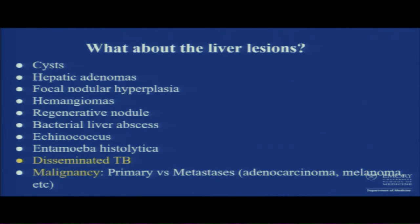Regarding liver lesions — there are multiple small lesions which could be anything from benign to malignant. We don't want to miss infection: echinococcus, entamoeba histolytica, disseminated TB, and malignancy. Primary malignancies tend to be bigger with fewer lesions, while metastases tend to be smaller in size and multiple. In our patient, common cancers causing metastasis could be adenocarcinomas and melanomas.